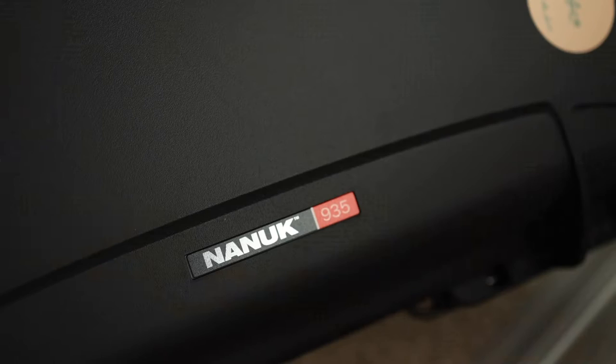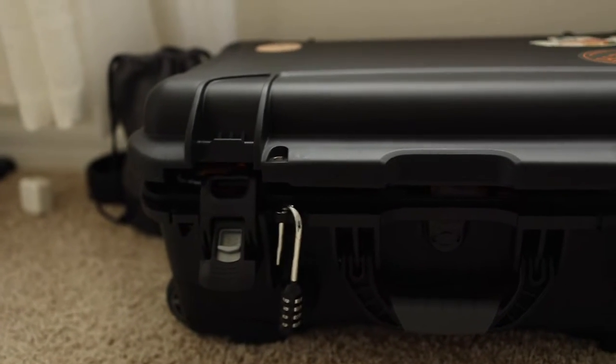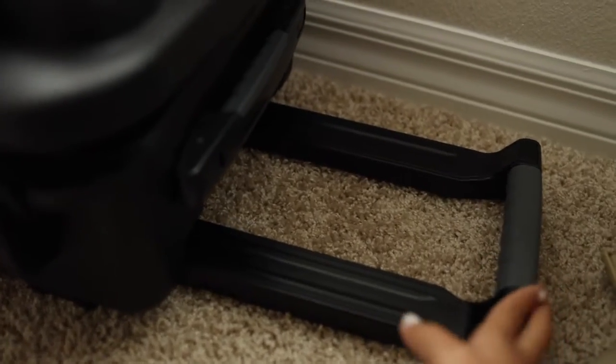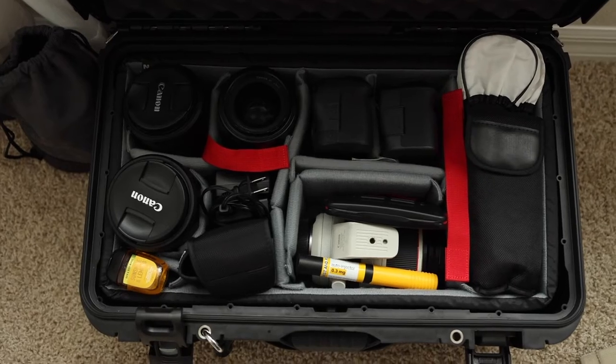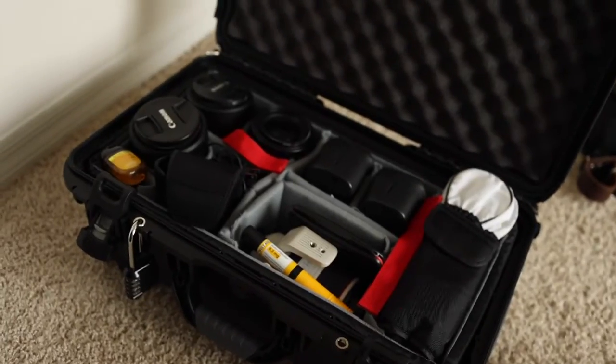I'm going to share everything I bring to weddings including my backpack and what I carry everything in. First I'll show you the rolling hard case I use. It's a Nanuk 935 case. I love that it has a place for a lock so if I have to leave it alone at a venue I don't have to worry about people getting into my gear. It has wheels and a handle that pops out so you can roll it around easily. It fits pretty much everything I need, and about 40% of my weddings this year are out of state — it's actually carry-on size for airlines, which is really nice.